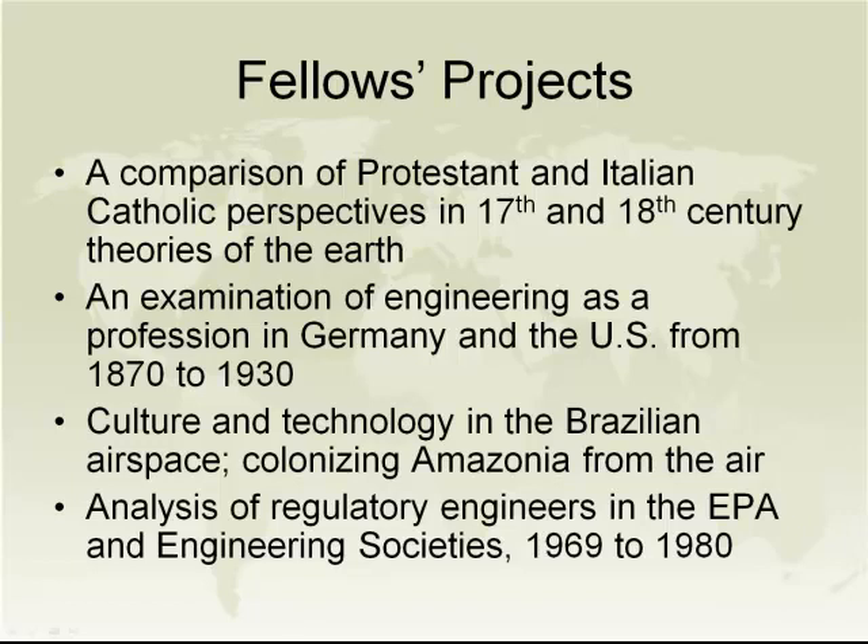Here is a list of the first five projects done by our first cohort of fellows. Our first fellow compared Protestant to Catholic perspectives on 17th and 18th century theories of the earth. We currently have a fellow examining engineering as a profession in Germany and the U.S. from the 1870s to 1930s. Another fellow is doing research on colonizing Amazonia from the air. Another is performing an analysis of regulatory engineers in the Environmental Protection Agency and Engineering Societies.